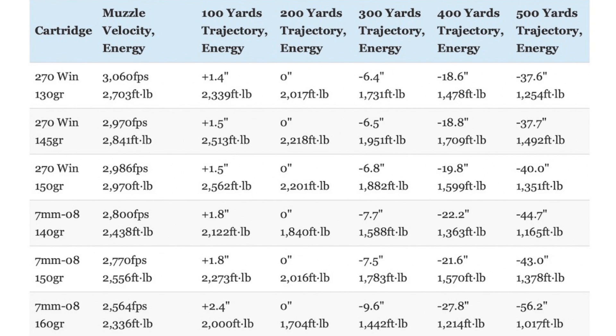The 270 Winchester is a flatter-shooting cartridge than the 7mm-08, due to the higher muzzle velocity of all 270 loads — a 170 to 497 feet-per-second difference in favor of the 270. That translates into a noticeably flatter trajectory, with the 7mm-08 having between 3 and 18.5 inches more bullet drop at 500 yards. The differences are smaller at shorter range, but the 270 really starts to pull away around the 400-yard mark. At the same time, the 270 also has a little more kinetic energy than the 7mm-08.